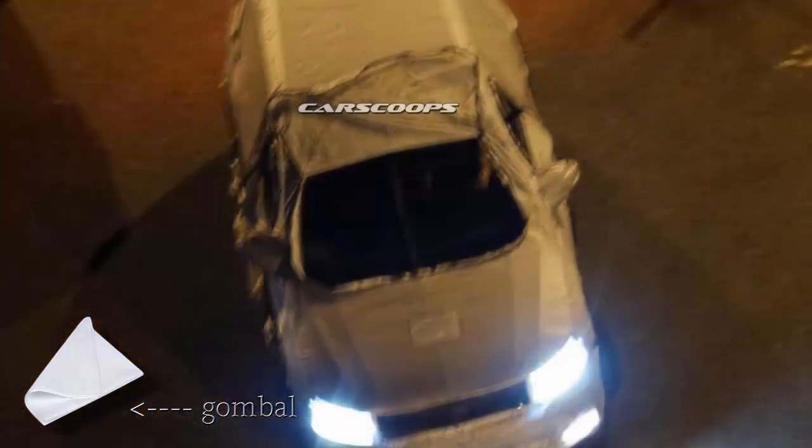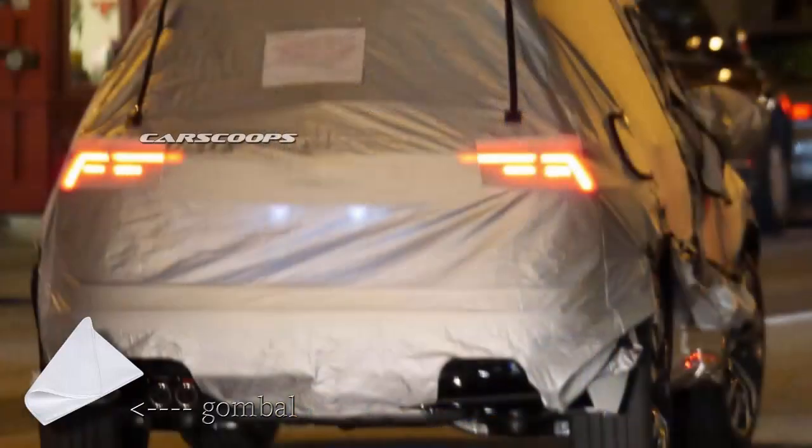Since then, VW has sold more than 2.64 million copies of the Tiguan, 1.6 million of which have rolled out of their Wolfsburg factory in Germany, with the rest being produced in China and Russia.